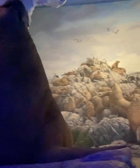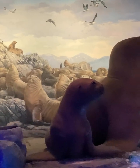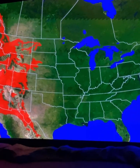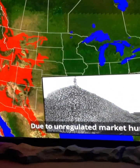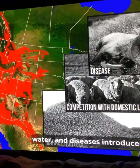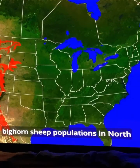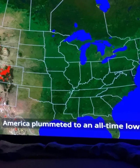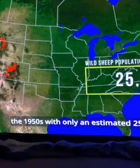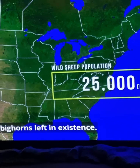Which one's female? I don't know. Animals they encountered — due to unregulated marketing, competition with livestock for food and water, and diseases introduced by domestic sheep and goats, bighorn sheep populations in North America plummeted to an all-time low in the 1950s, with only an estimated 25,000 bighorns left in existence.